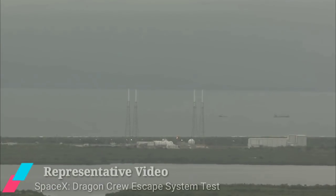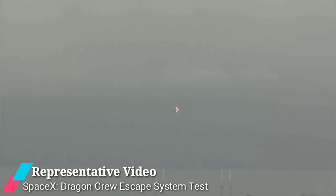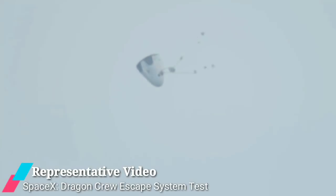ISRO's technology demonstrator test of the crew escape system was the first test pad abort test, which demonstrated the safe recovery of the crew module in the case of any exigency at the launch pad, the space agency said in a press release.